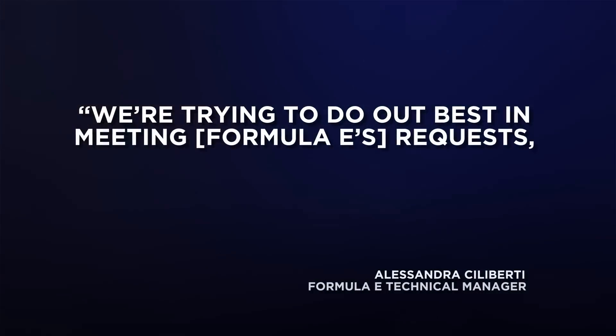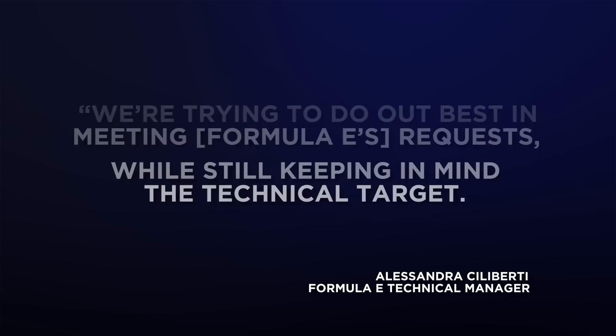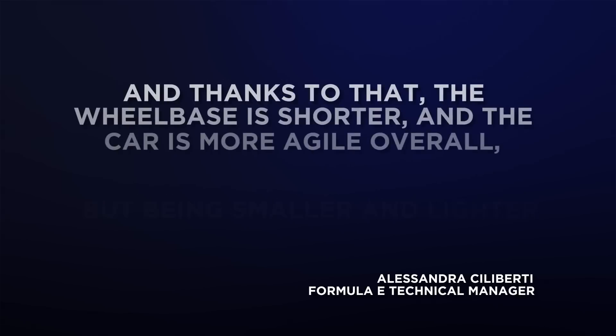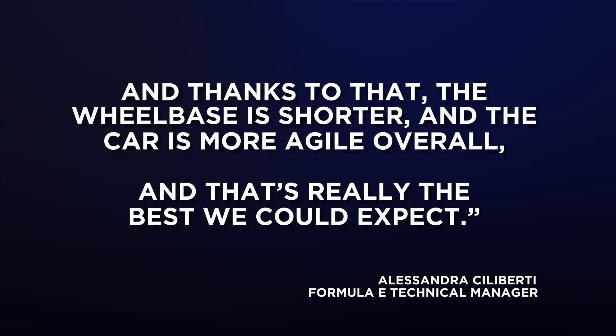Chief Engineer Alessandro Ciliberti explained that it was imperative the car was not made too heavy with the sustainability targets, but that the Gen 3 package could yield a considerable upswing in general eco-friendliness. As she told us at the launch: "We're trying our best in meeting Formula E's requests, while still keeping in mind the technical target. The monocoque is much safer today, but smaller. The battery is outputting and retaining a lot more power, but being smaller and lighter. And thanks to that, the wheelbase is shorter and the car is more agile overall. That's really the best we could expect."